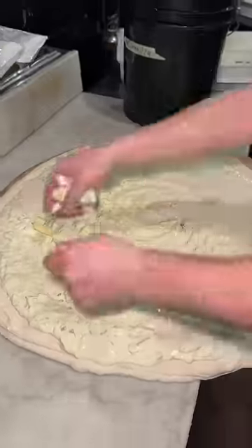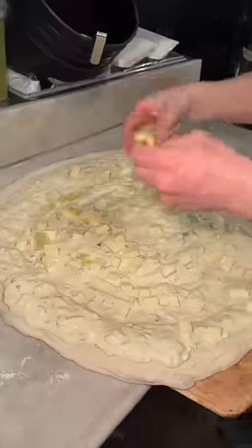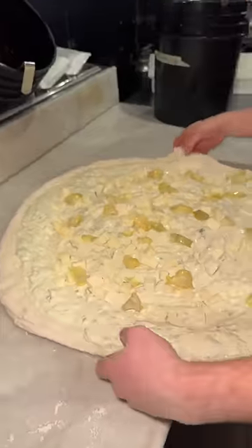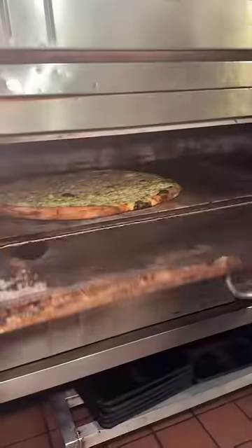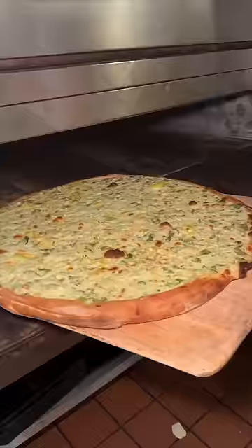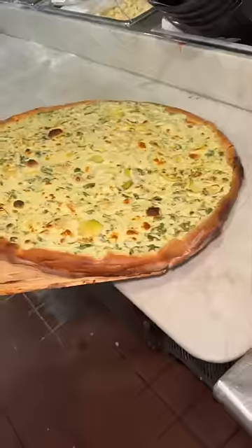They add cubed mozzarella, artichoke hearts, and into the oven it goes until it looks like this — thick and crispy on the outside, soft and creamy in the middle.